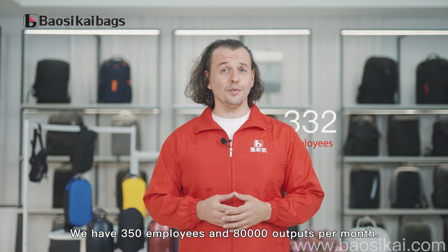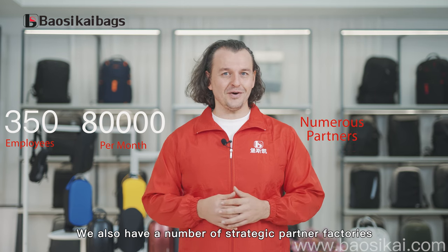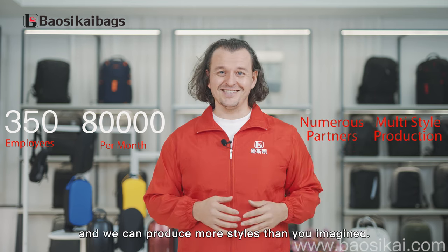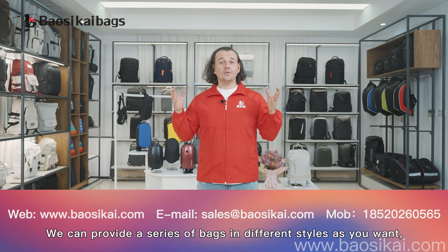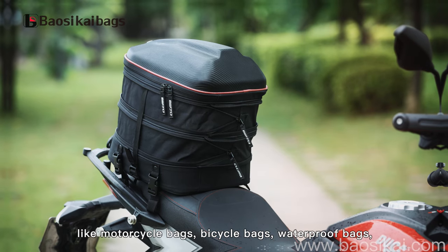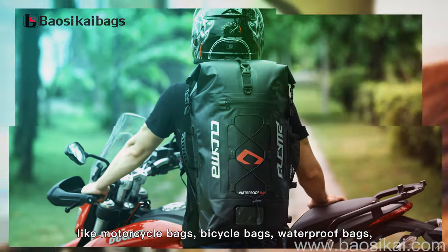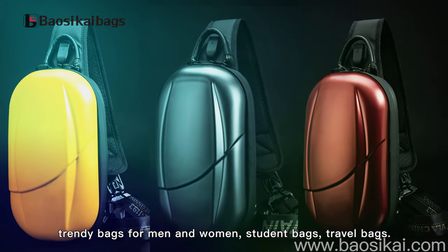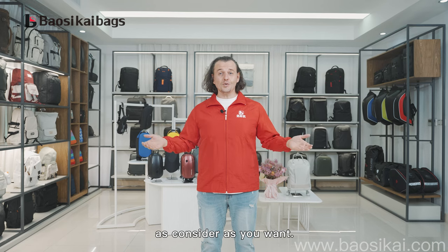We have 350 employees and 80,000 outputs per month. We also have a number of strategic partner factories, and we can produce more styles than you imagine. If you're interested, please check the link below. For customization service, we can provide a series of bags in different styles as you want, like motorcycle bags, bicycle bags, waterproof bags, sports outdoor bags, casual storage computer backpacks, and trendy bags for men and women, student bags, shoulder bags, and more as you want.